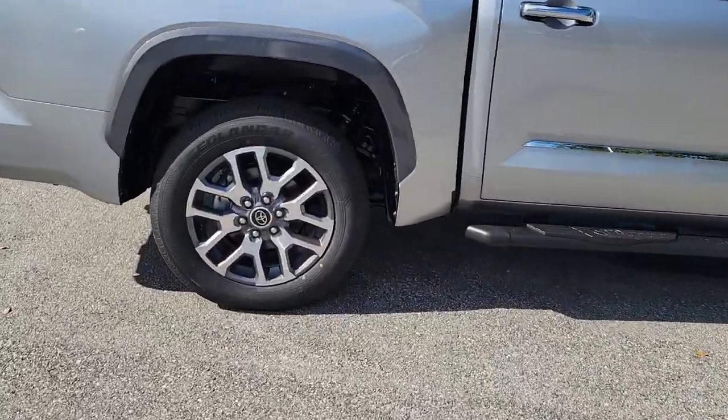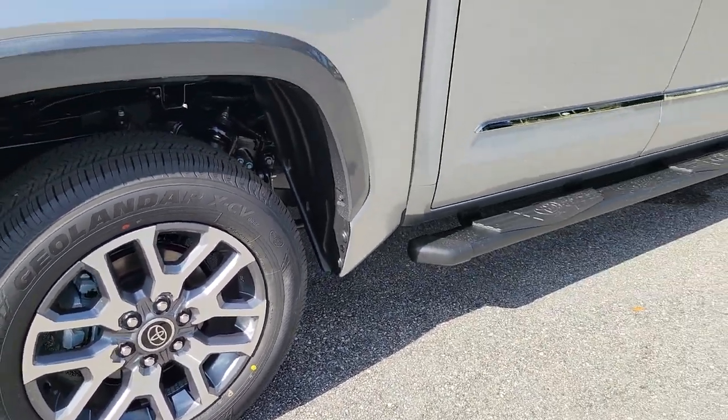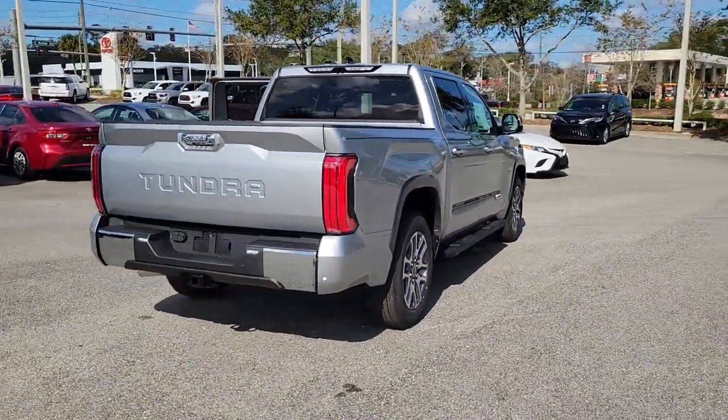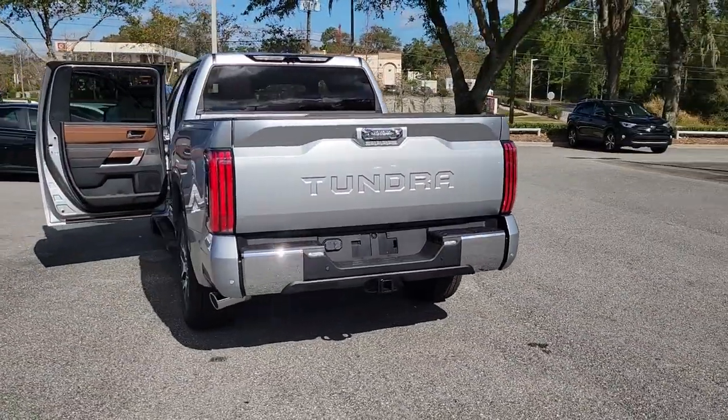These are just some of the great options this vehicle comes with: Lane Departure Warning, Panoramic Roof, Sun Moon Roof, Navigation System, Keyless Entry, Backup Camera, Cooled Front Seat, Heated Rear Seat, Remote Engine Start, Heated Mirrors.